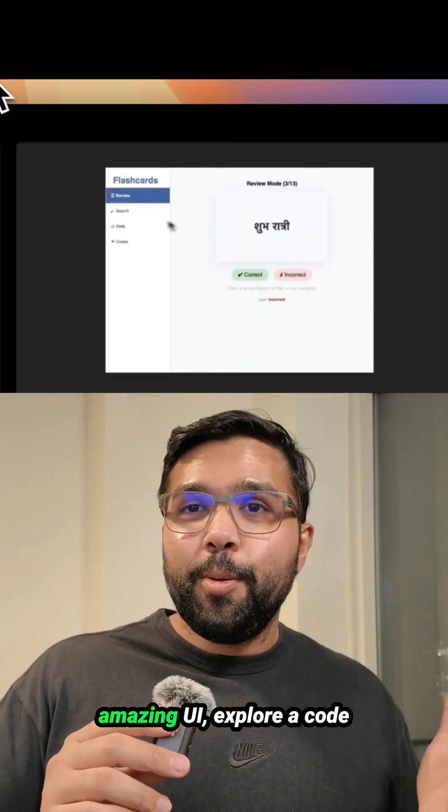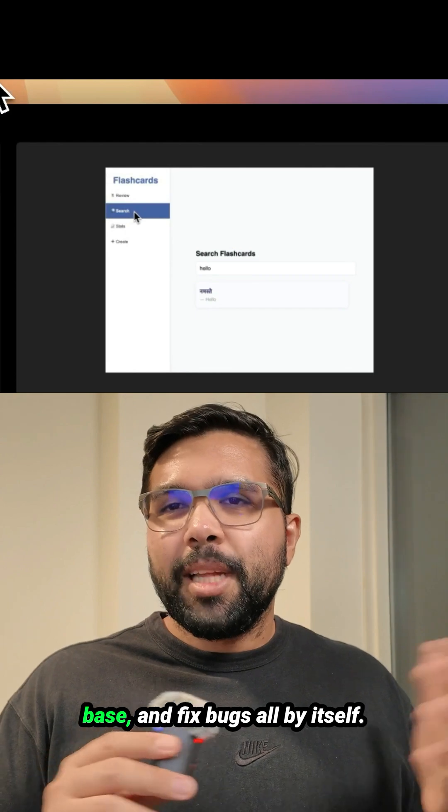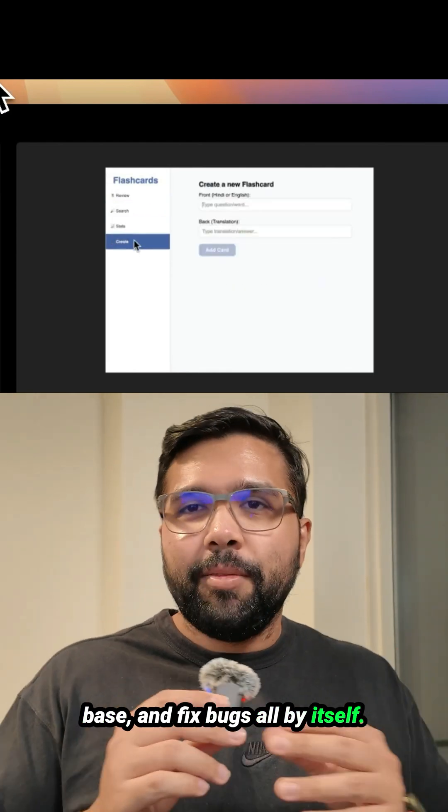Number three, it can create amazing UI, explore a code base, and fix bugs all by itself.